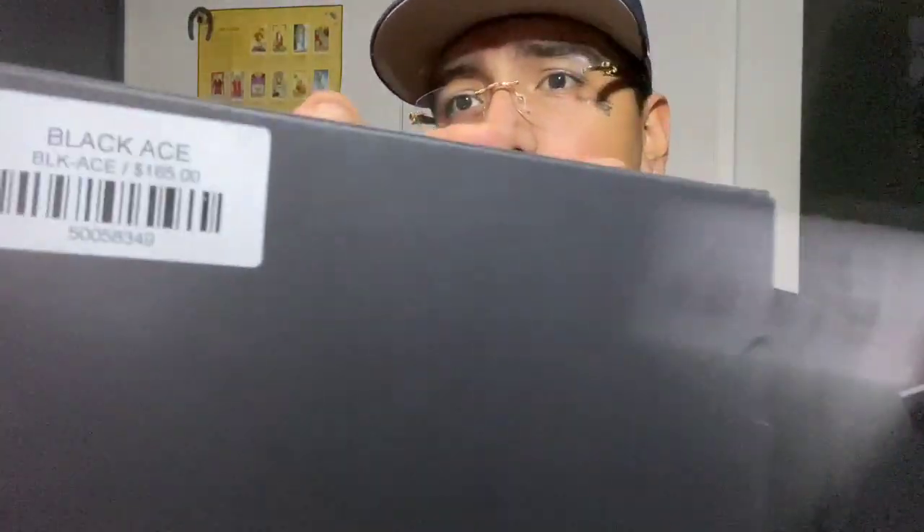These ones look pretty nice but I don't really feel these. Moving on — these ones are called the Black Ace, also $165. Let's go ahead and see what these look like. Unboxing experience, boom — take the glasses out.